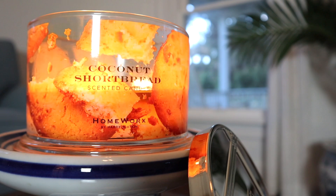Hey guys, I'm back with another candle review, and this time around it's for the 18-ounce coconut shortbread candle from Homeworks by Harry Slacken, purchased on QVC. The notes on this read a blend of fresh coconut milk, buttery shortbread, lemon zest, and vanilla.